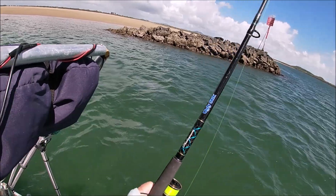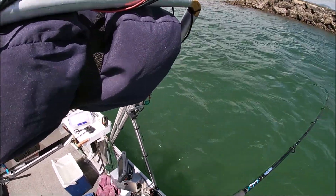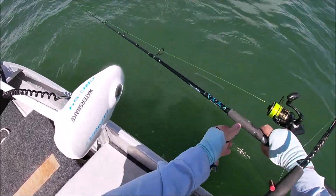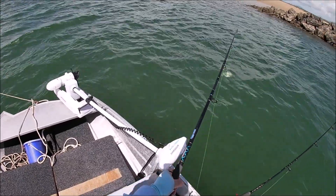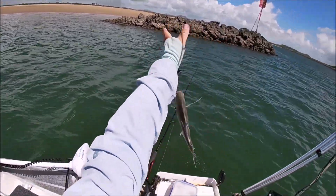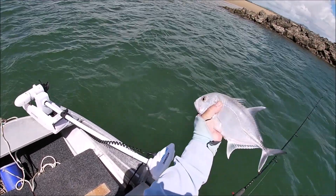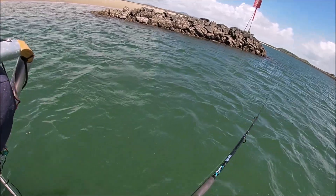Got him this time! Live herring. Little GT — giant trevally. There he goes, and off he goes. Oh, got him out of the rocks!